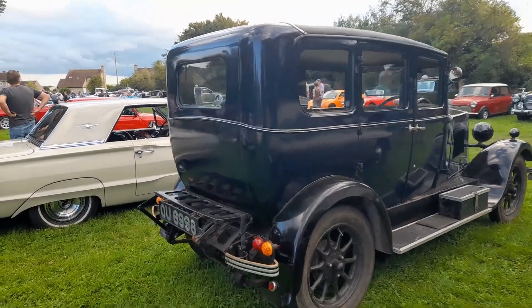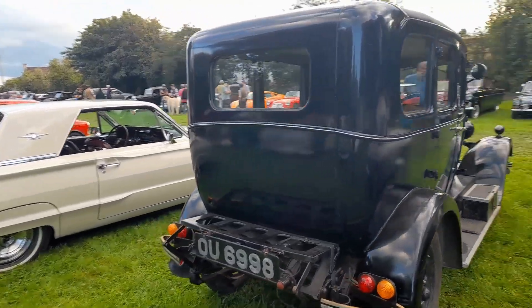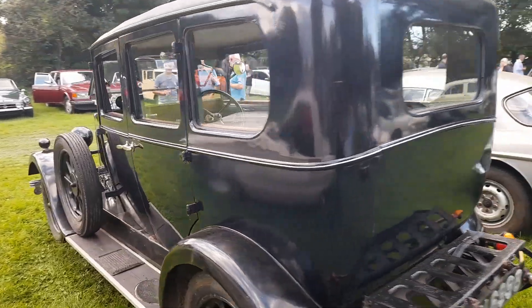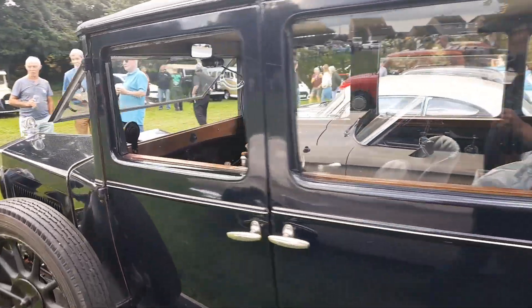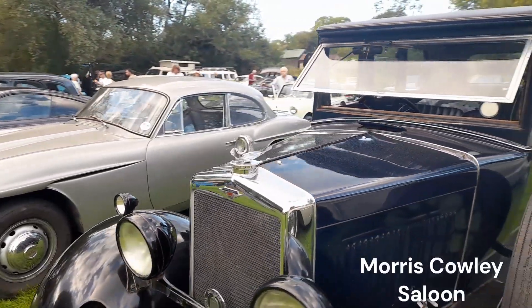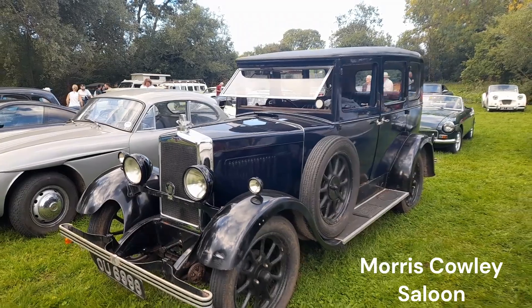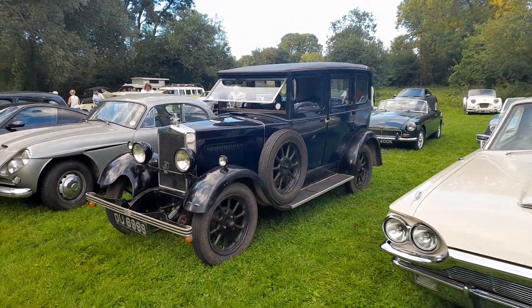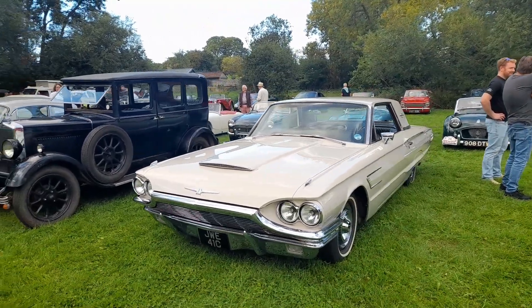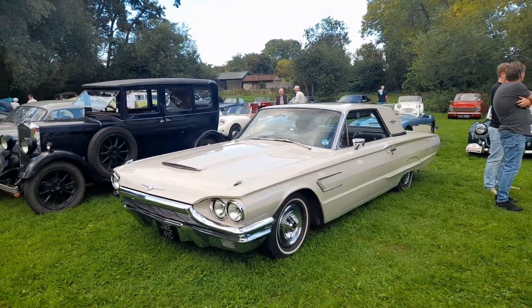And then next to it I'm struggling — I may have to consult my colleague. It's a Morris — don't know which one, but we'll put it in a subtitle. And then this is, I believe, a Ford Thunderbird. Real great big bit of American metal there.